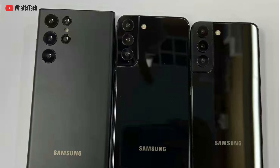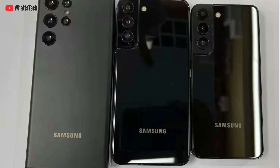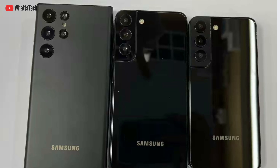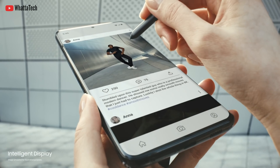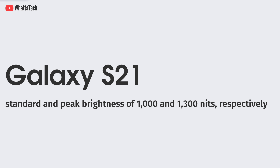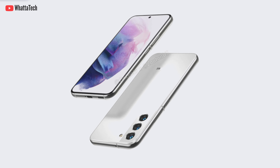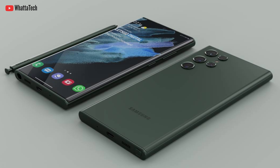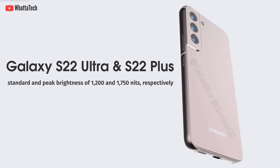Today we have a lot of news about the S22, S22 Plus, and the S22 Ultra. A new report from Sam Mobile has info about the brightness levels of Samsung's next high-end smartphones. Peak brightness is the highest level a display can reach in auto mode, usually activated in bright scenarios like under the sun. The Galaxy S21 has a standard and peak brightness of 1000 and 1300 nits respectively. Sadly the S22 won't be any brighter, but the S22 Plus and S22 Ultra will offer a standard brightness of 1200 nits and a peak brightness of 1750 nits — that is an insane amount.